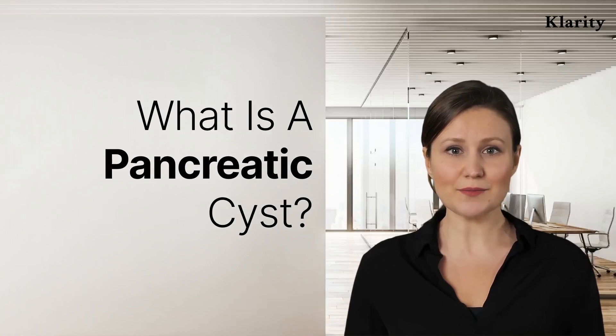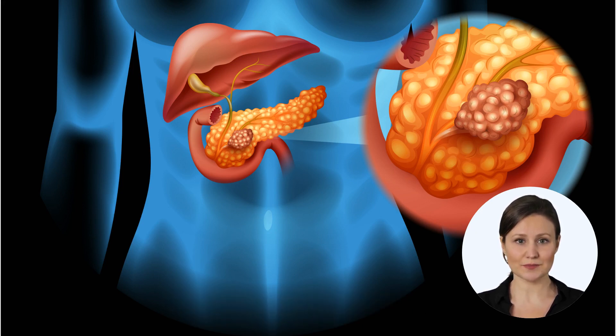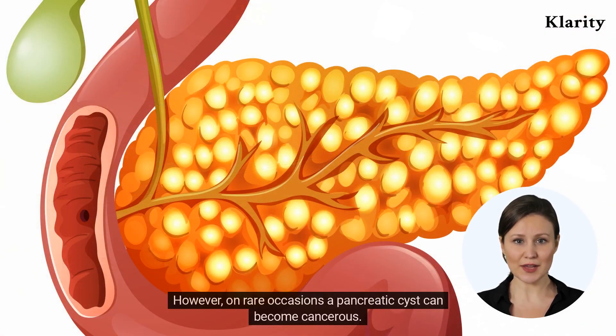What is a pancreatic cyst? Pancreatic cysts are mucous or fluid-filled cysts, or lesions that develop in and around the pancreas. Generally, most pancreatic cysts are small and do not require any vigorous treatment apart from regular monitoring and blood tests. However, on rare occasions a pancreatic cyst can become cancerous.